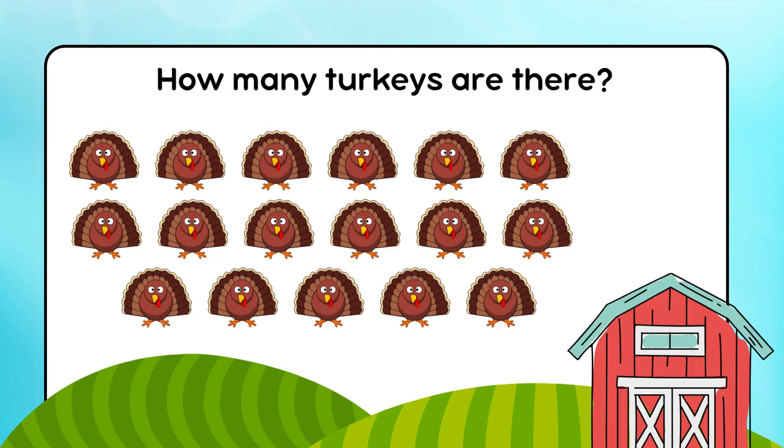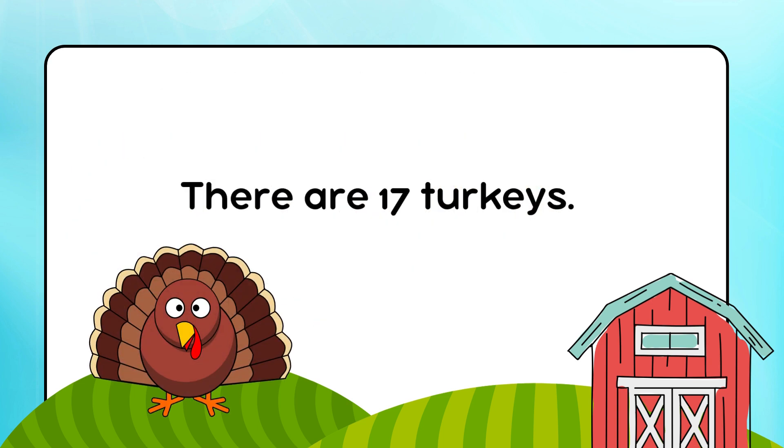How many turkeys are there? There are 17 turkeys.